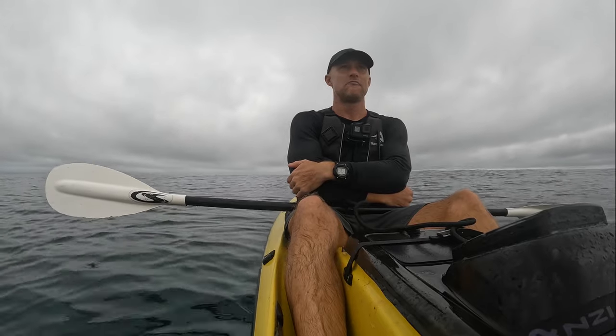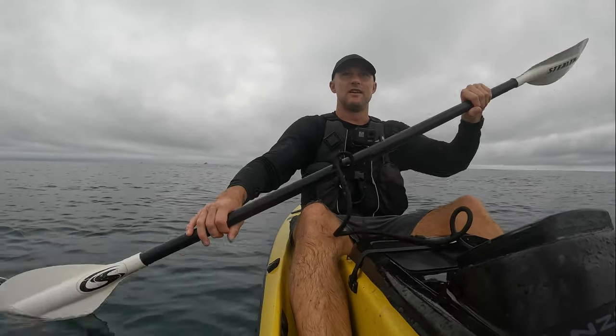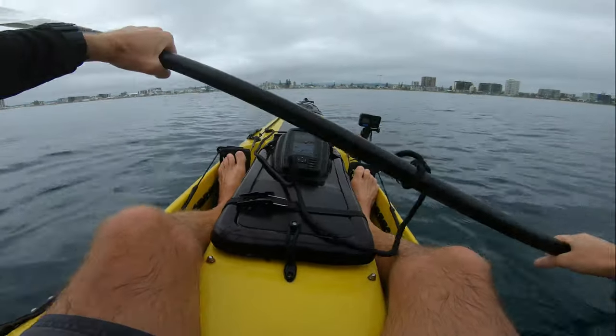I'm going to head in, get through the waves — it's not too bad — and then we're going to fillet some fish and go for a surf. It's going to be a good day.